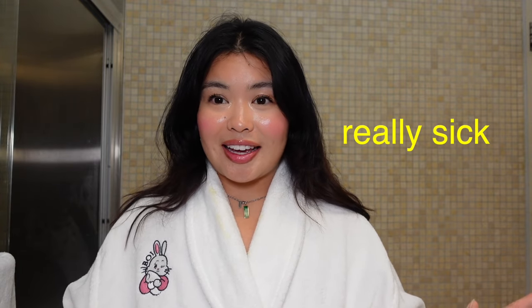Hi guys, welcome back to my channel! Today's video is going to be a nighttime routine. I just recently got back from Japan — I know for you guys it feels much longer because it's spaced out week by week. When I got back I really wanted to film a 'settle back into New York' video, but then I got really sick — like so sick I could not even get out of bed.